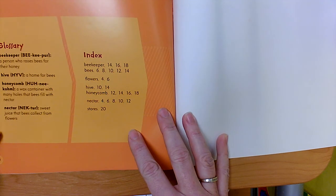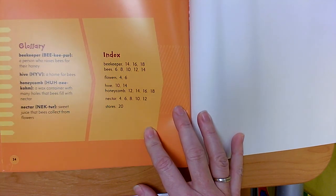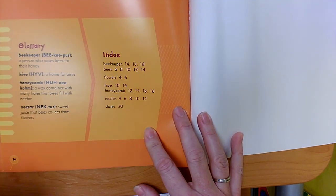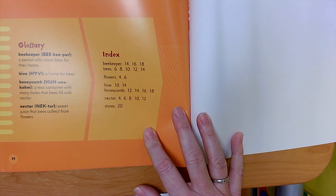And there's our glossary — some of the special words in this book. 'Beekeeper': a person who raises bees for their honey. 'Hive': a home for bees. 'Honeycomb': a wax container with many holes that bees fill with nectar. 'Nectar': the sweet juice that bees collect from flowers.